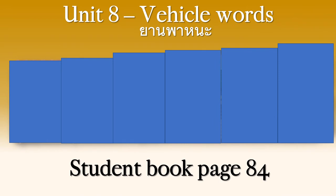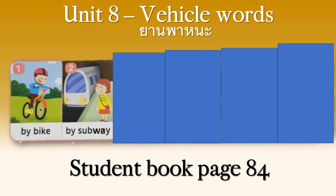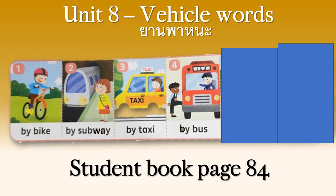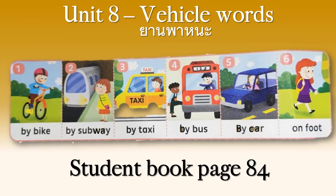These are our six new vehicle words. Let's check them out. Number one — by bike. We have the word 'by', which tells us how we use the vehicle, how we go somewhere using it. By bike. By subway — does Bangkok have a subway? Yes, it's called the MRT. By taxi — Bangkok has many, many taxis. By bus — lots of buses in Bangkok, all different colors. By car — many, many cars all over Thailand. And on foot — on foot means to walk. You can find these pictures on page 84 of your student book.